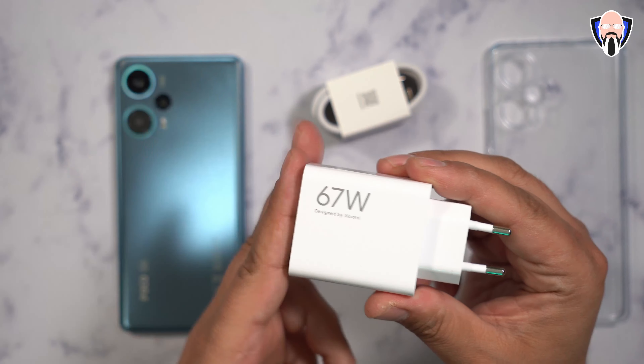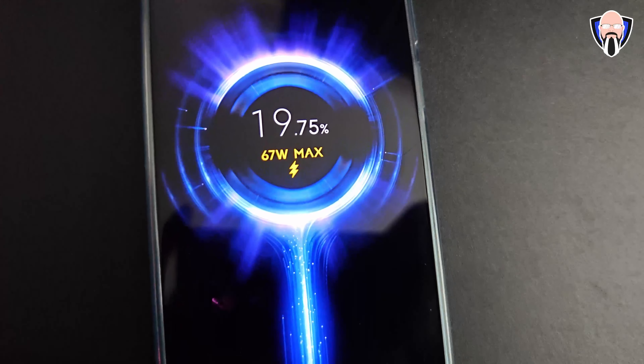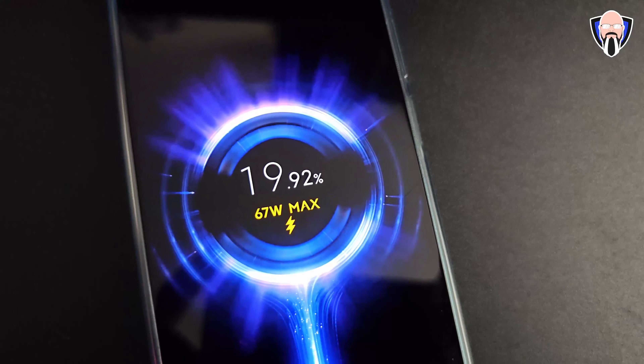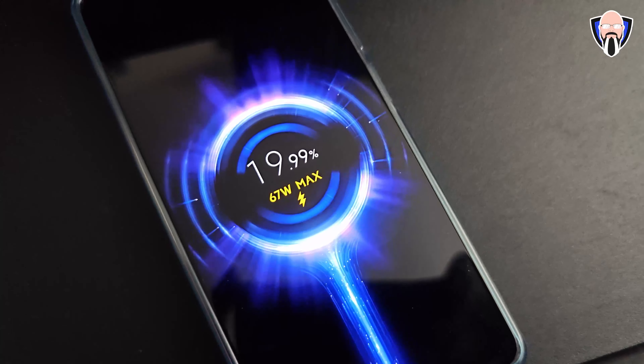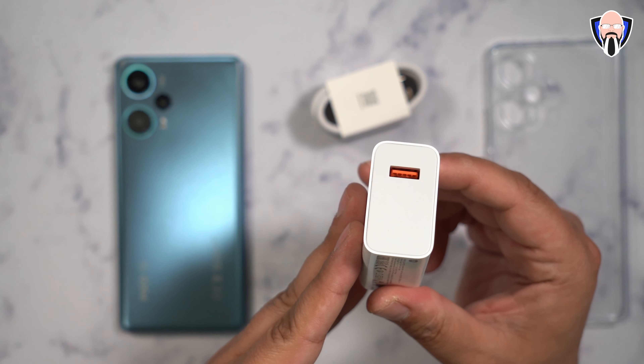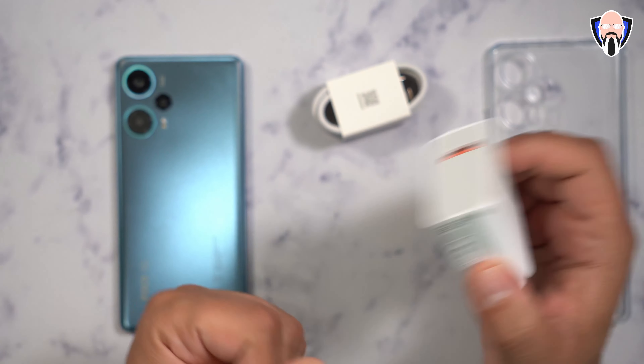The F5 and F5 Pro have similar charging speed at 67 watts with the included brick in the box. The biggest difference is that the F5 Pro has wireless charging at 30 watts where the F5 does not, continuing the same thing we had last year with the F4. Both of them are going to charge very fast — 67 watt charging on both the 5000 or the 5100 mAh battery.